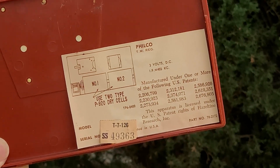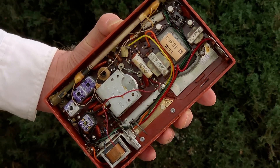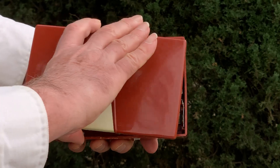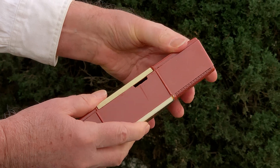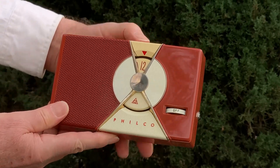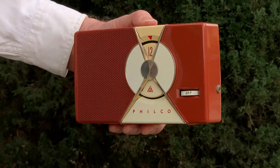As the model number might suggest, the Philco T7 is a seven-transistor radio. In this model, Philco shares the philosophy that battery replacement shouldn't require a mortgage, so this radio uses standard flashlight batteries — a philosophy shared by Zenith and only a handful of the other earliest transistor radio makers. This Philco requires just two of those batteries, operating on just three volts.